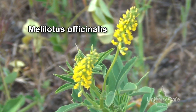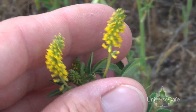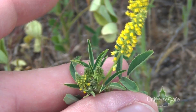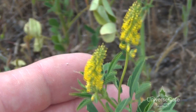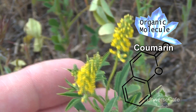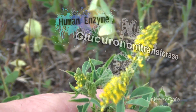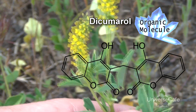Sweet clover is a nitrogen fixer with a strangely sweet odor. It has a bitter taste to discourage predation, prefers alkaline soils, and makes green manure and silage. This plant can be used in phytoremediation, which we'll see again later in the episode. Produced within is coumarin, which is quickly reduced in the body by glucuronyltransferase into dicoumarol, equal in awesomeness.